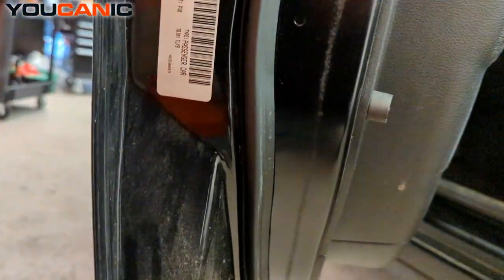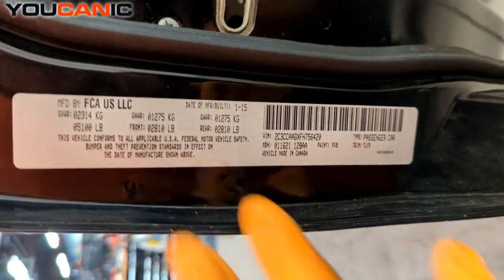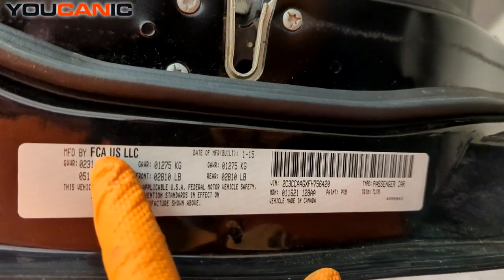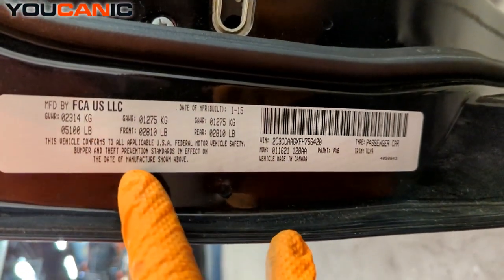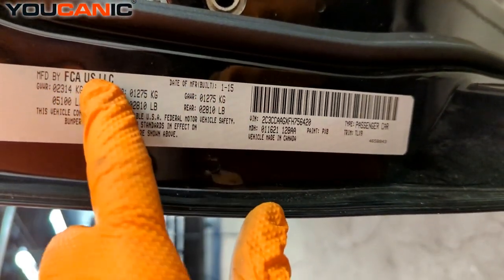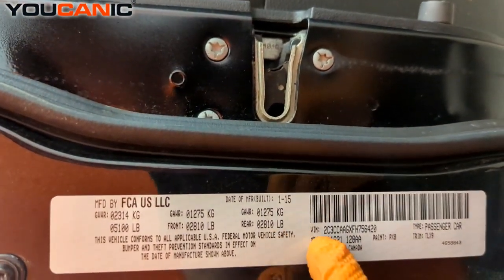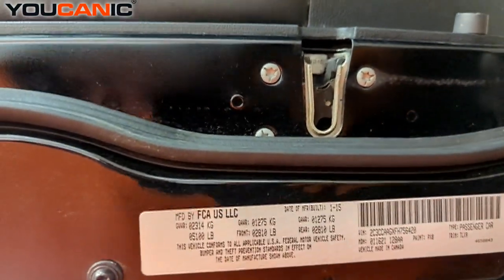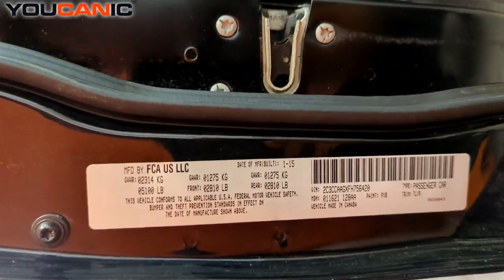The first one is located right here on the door. As we open the driver's door, we have the location with the manufacturer — the Fiat Chrysler group — and where it was manufactured. Right here it shows it was made in Canada, and we have our VIN number right there. There's a lot of information on this little placard, but we do have our VIN number in case we need to look up different things on our vehicle.